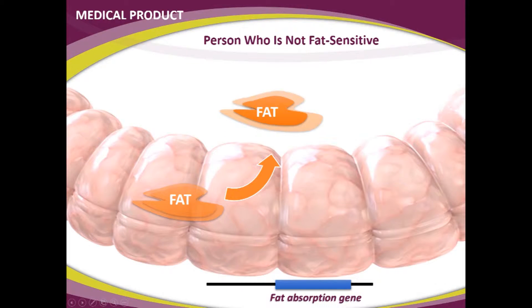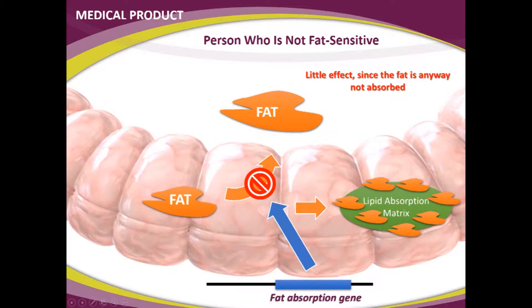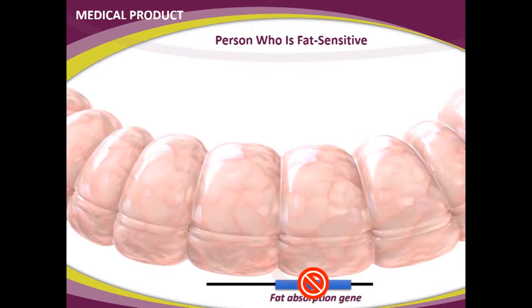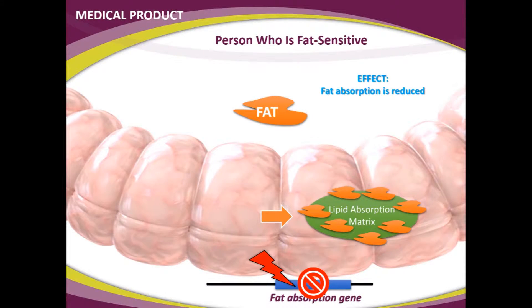Eventually a gene kicks in and says that was enough — the rest will stay in the intestine. If you have this gene protecting you from absorbing too much fat, then adding the lipid absorption matrix means you're just going to absorb fats that would have stayed in the intestine anyway — so there's absolutely no benefit. There's no point in using a lipid absorption matrix if you're insensitive to fat. However, some people have a genetic variation in this gene and would absorb all available fat. For them, any fat the LAM removes is beneficial and will reduce weight gain. Fat absorption is reduced by 26.6% in these fat-sensitive people only.